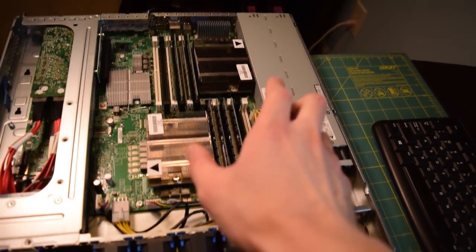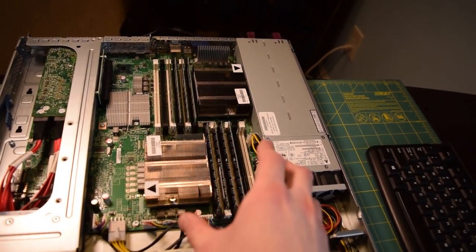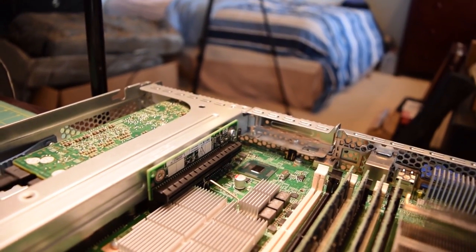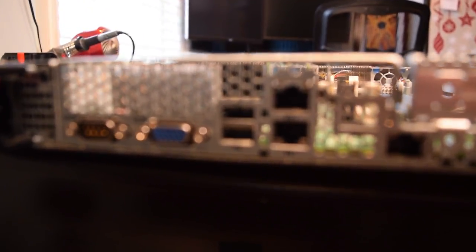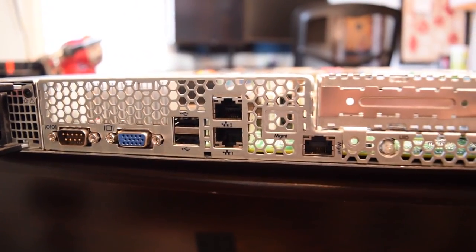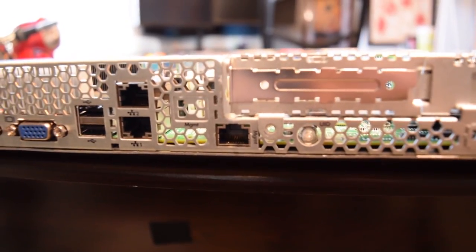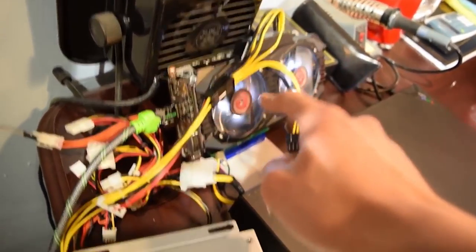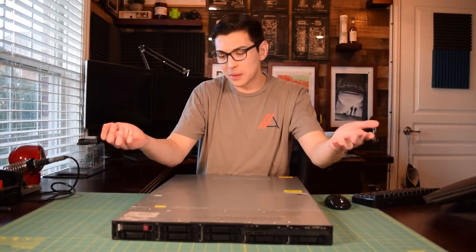There are plenty of customizations you can make to a server like this, though there are some limitations. For example, you couldn't put a custom ATX power supply in a system like this. But most of the power supplies in these servers are beefy enough to handle mid-range video cards such as a GTX 1060 or a GTX 1070. Now they might not have a 6-pin adapter, but you can always go out and buy one of those SATA to 6-pin or Molex to 6-pin adapters. Most of the time those do work — be it sometimes they're a fire hazard, but they get the job done.